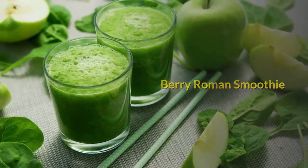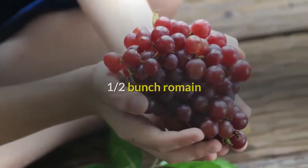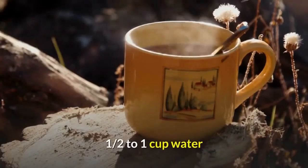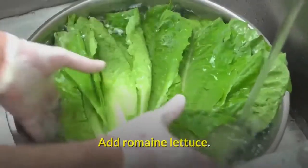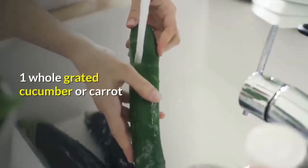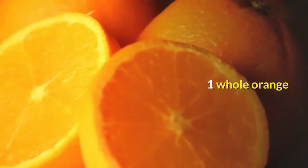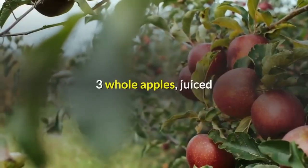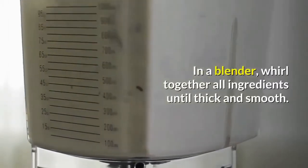Berry Romaine Smoothie: 1 cup strawberries, 2 whole bananas, half a bunch of romaine, half to 1 cup water — blend fruit and water, then add romaine lettuce. Being Green Smoothie: 2 cups fresh spinach, 1 whole grated cucumber or carrot, 2 whole bananas, 1 whole orange, 3 whole apples juiced. In a blender, whirl together all ingredients until thick and smooth.